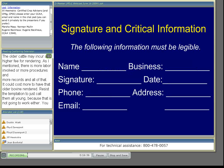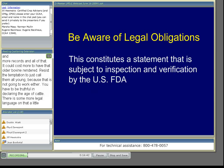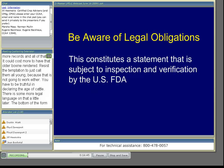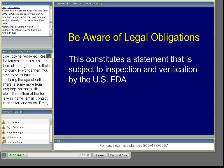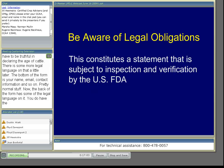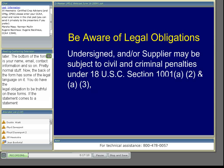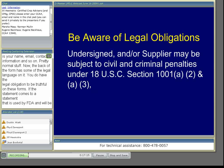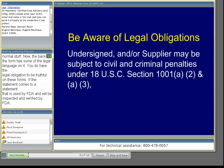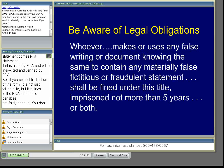The bottom of the form is your name, email, contact information, and so forth. The back of the form has some legal language on it. You have a legal obligation to be truthful on these forms — this statement is used by FDA and will be inspected and verified by FDA. So if you aren't truthful, it's not just telling a lie to the renderer, but lying to the FDA, and those penalties are fairly serious. If you don't have the information, just say you don't have it, and everybody can assume it's an older cow. There are some fairly severe penalties for providing false information.